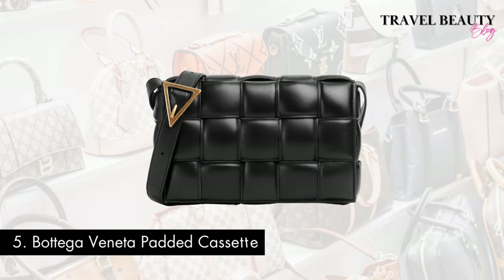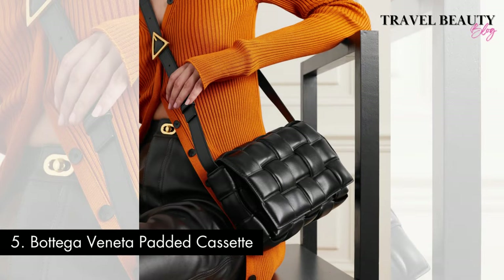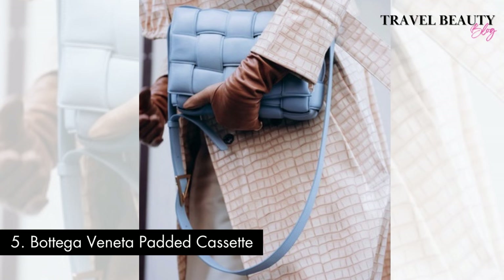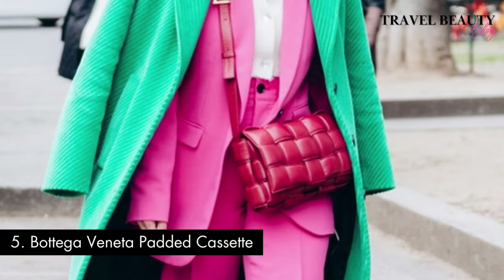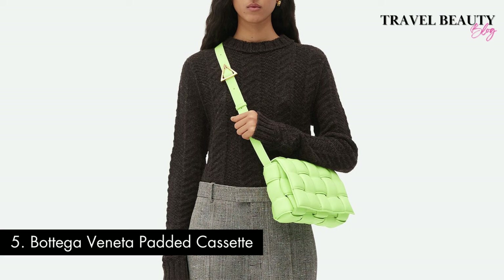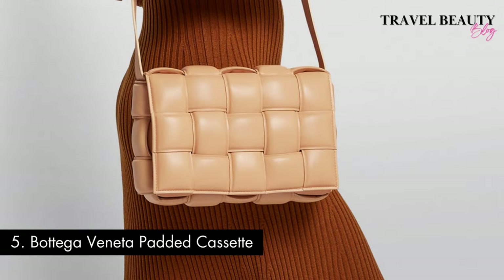Breaking into the top five is the Bottega Veneta Padded Cassette Bag. Introduced in 2020 by creative director Daniel Lee, this bag has quickly become an iconic piece in Bottega Veneta's lineup. Its unique padded design and soft, voluminous silhouette make a bold fashion statement. Available in various materials like buttery leather and a range of captivating colours, it can be worn as a chic shoulder bag, crossbody, or carried as a clutch. You can expect to invest around $2,000 to $3,000 for this high-end fashion accessory, reflecting its popularity and the craftsmanship that Bottega Veneta is renowned for. Its unique design and quality materials make it a coveted choice.